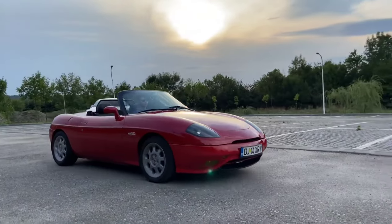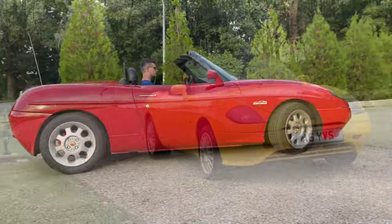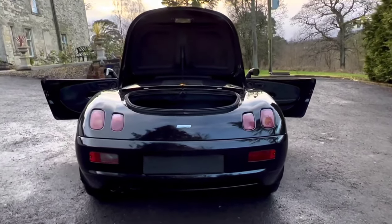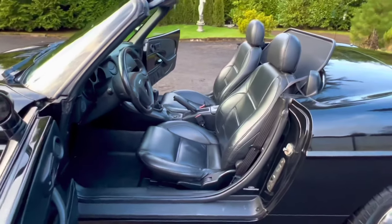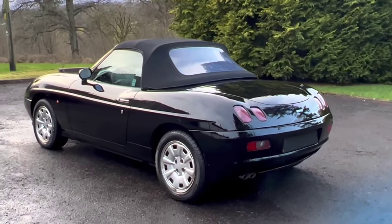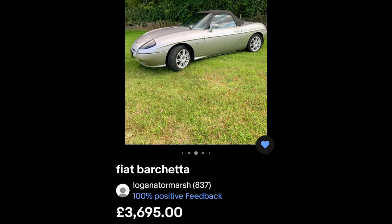First up, the Fiat Barchetta. When was the last time you saw one of these cars? It's a decent MX-5 alternative and I think better-looking, but the MX-5 is put together much better. This Fiat has a 1.8 litre 130 brake horsepower engine. It's back-to-basics open-top motoring. It's only available in left-hand drive, which isn't ideal in the UK, but it's a fun, great-looking, quirky little Italian sports car. You can buy a decent Barchetta in good condition for about three to four thousand pounds.